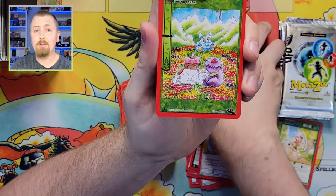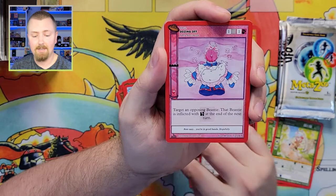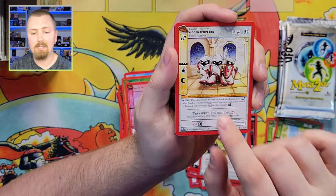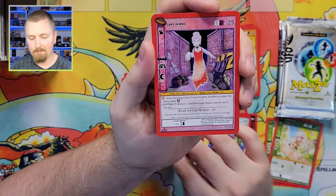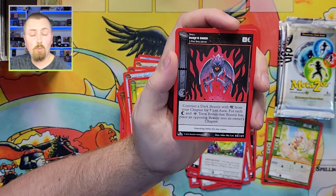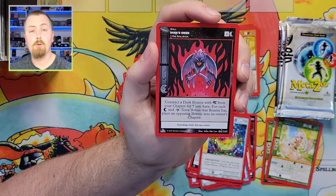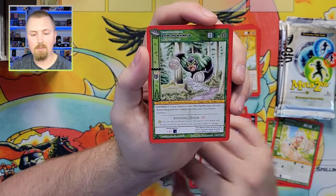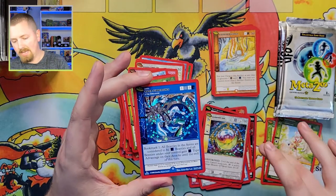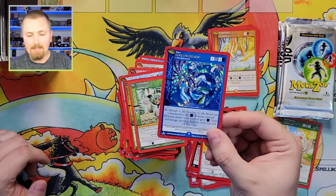The MetaZoo IP is going absolutely bonkers right now. Hidden Templars — this was another one of my favorite artworks from the set, Chris Campman did a stellar job. If you want to stay up to date on MetaZoo news, follow me on Twitter and Instagram because I post pretty much daily. We've got Water Submergence — the blue colors in this set are just gorgeous, look at how much they pop!